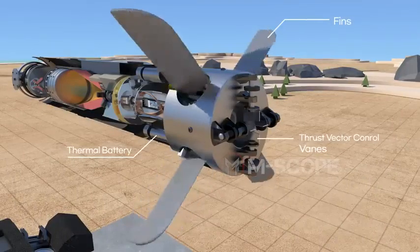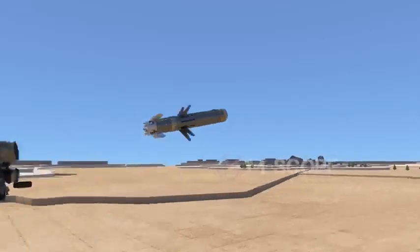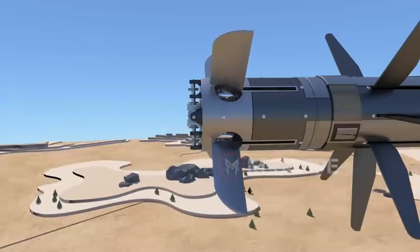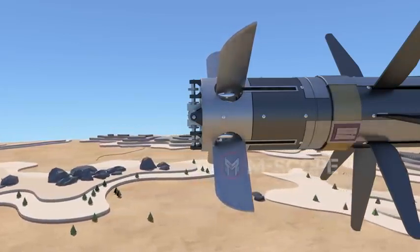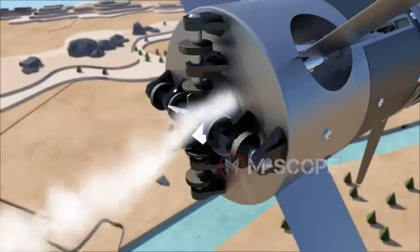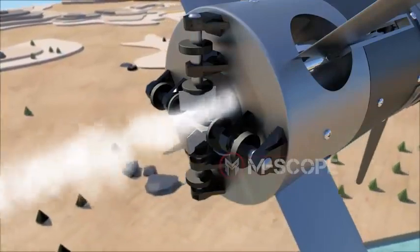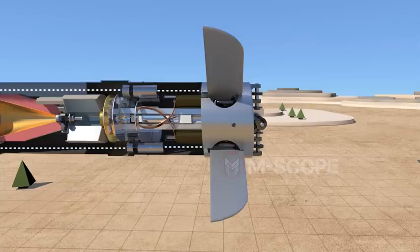Control fins automatically unfold when the missile passes through the launch tube assembly and are controlled by the control actuator to determine the missile's direction. Vanes change the flying route by slanting the exhaust to one side, and along with control fins, help control missile direction. The thermal battery provides electric power to the interior of the flying missile.